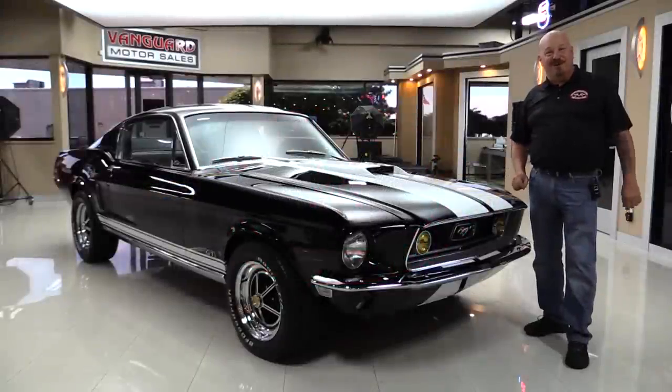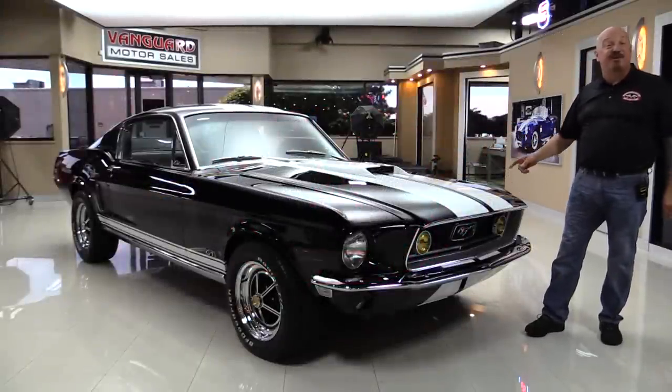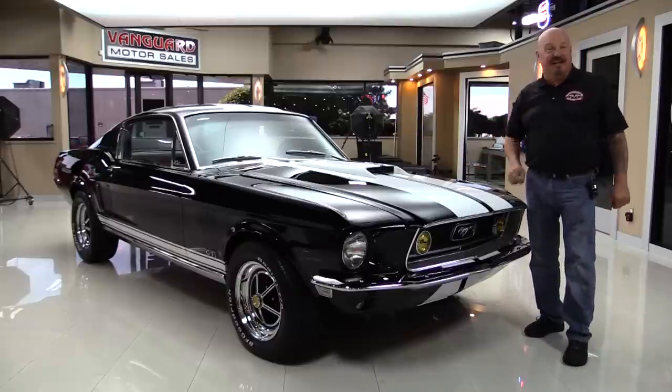Hey guys, welcome back to Vanguard Motor Sales. Look at this baby — 1968 Mustang J-Code, four speed, black car, 302 under the hood. You're gonna love checking this one out.